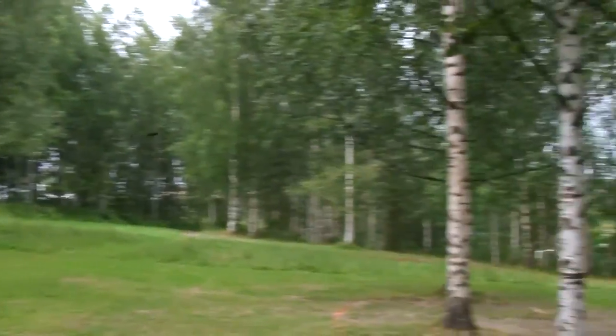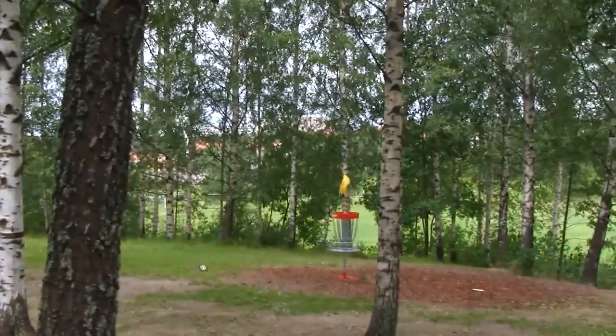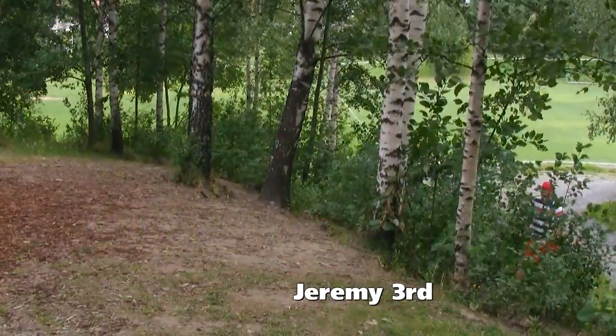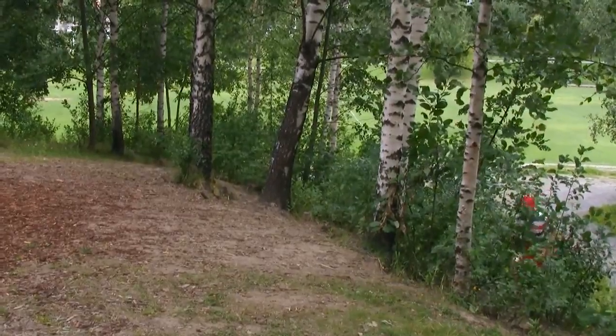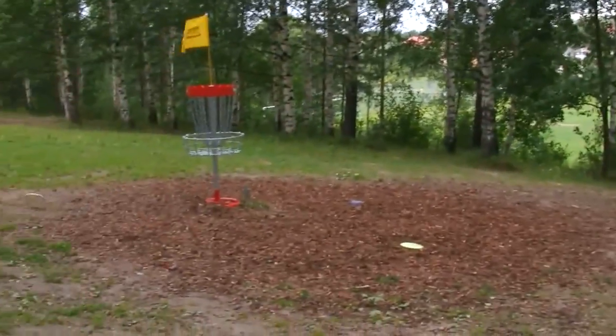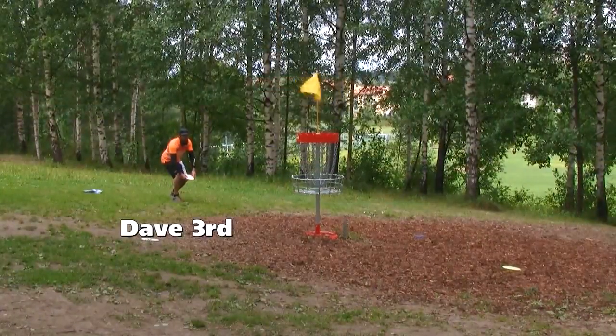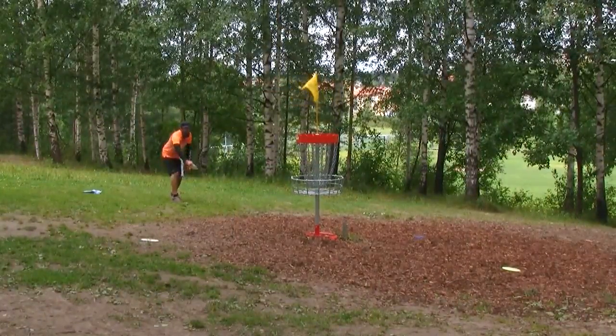Here's Dave with the second shot — looks like he's just laying up for an easy par. Look at that flag blowing, it's super windy. And here's Jeremy coming back at the pin for his par — chains out for a four, it looks like. I've watched a ton of his European Open footage and I don't think I've ever seen it this windy out there. It's usually pretty calm.